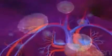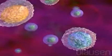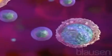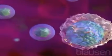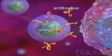Normally, the body's immune system makes proteins called antibodies that protect it from illness. The antibodies attach themselves to harmful bacteria and viruses called antigens, which can cause illness.